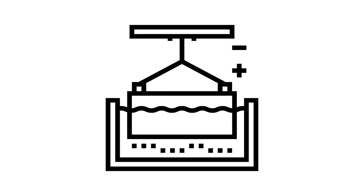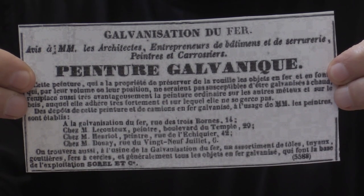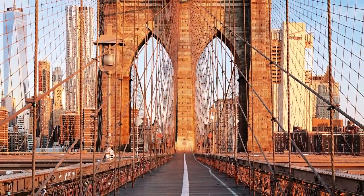A French scientist by the name of Stanislas Sorel knew about this work and thought he could put it to use. He decided he would take iron, dip it into zinc, and that the zinc would protect the iron from corroding. He called this process galvanization, paying homage to Luigi Galvani. He started to promote this process and even made a paint out of zinc that could be used on iron to prevent it from corroding. Eventually it was used on the Brooklyn Bridge and many other famous construction items made with iron. All of this goes back to the frog.